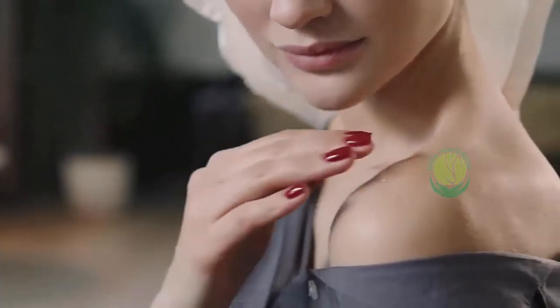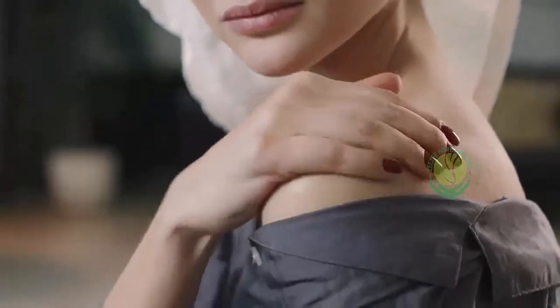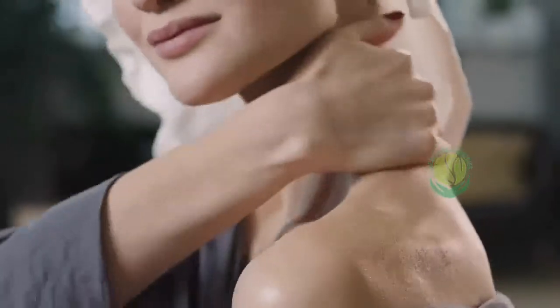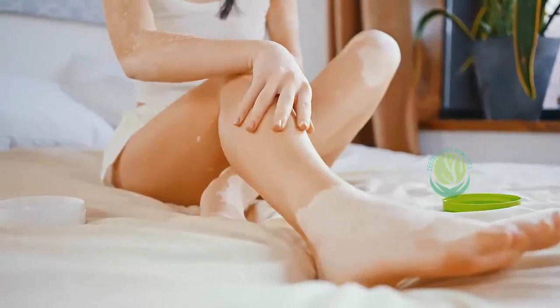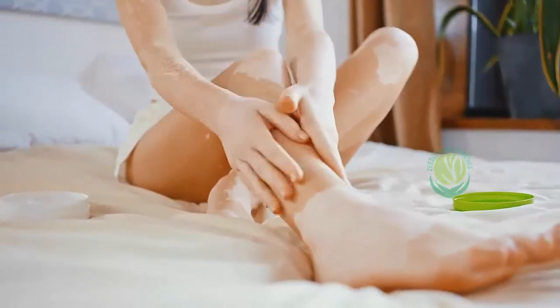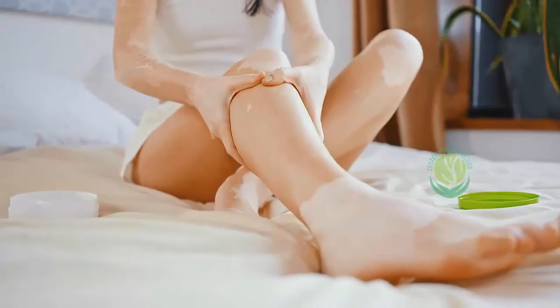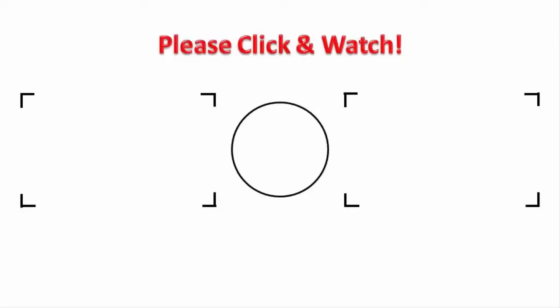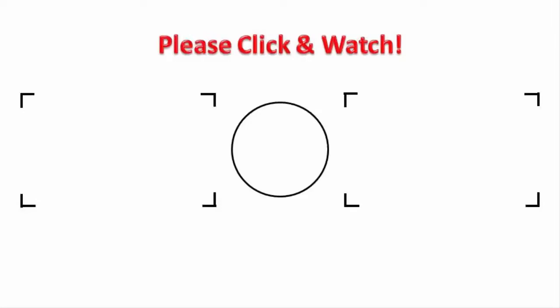Home remedies can help quite a bit with keloids — they can reduce size and pigmentation, making them less noticeable. This is especially the case if you use home remedies right after getting a wound, puncture, or burn. If keloids don't improve with home remedies, talk to your doctor about other treatments, which may include over-the-counter or prescribed creams and gels.